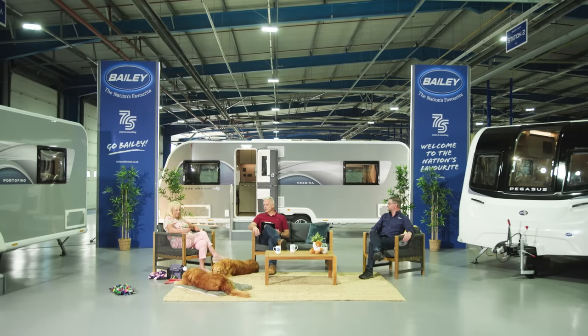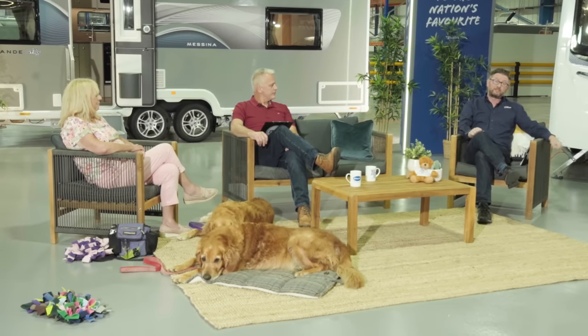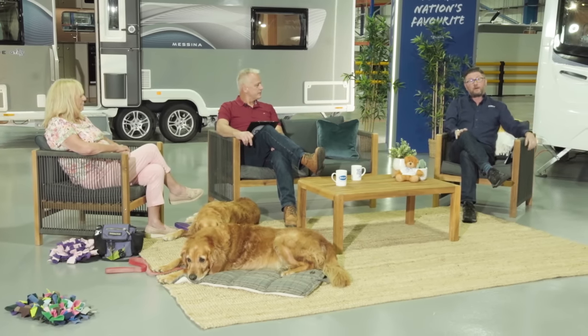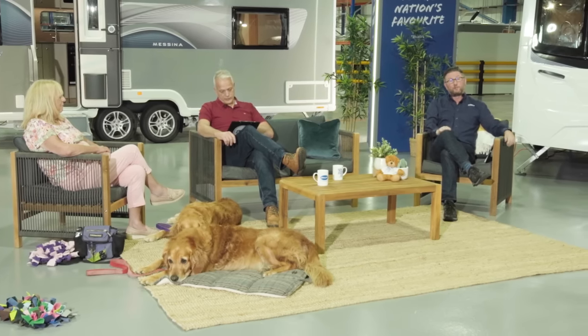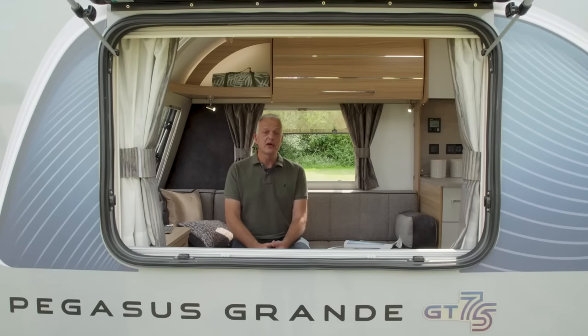Thanks to Di, Bramble, and Willow. Now moving on to the next walkthrough — the Pegasus Grande GT75 Messina, the first of the twin axles. It has a centre washroom and a longitudinal bed, making it an extremely luxurious layout for two people but, with a degree of separation, suitable for families as well.